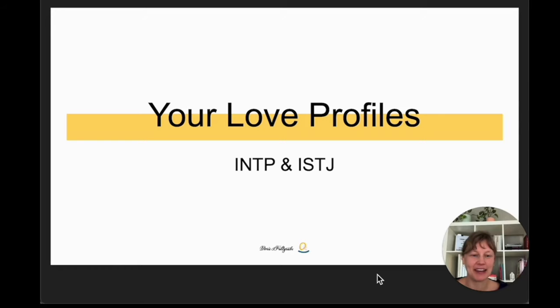This video is an answer to a viewer's comment who requested tips to improve communication between INTP and ISTJ types. To illustrate those differences, we're going to look at the intuiting and sensing preferences as well as their interaction styles. My name is Doris. I'm a certified coach with a master's in psychology and I help smart romantics build meaningful relationships. To help illustrate INTP and ISTJ differences, I'm going to use the love profiles report for these two types.